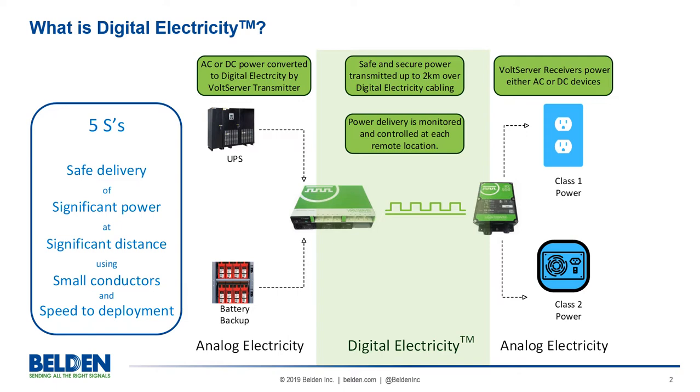In simple terms, digital electricity offers 20 times the power or 20 times the distance currently available through PoE. That's enough power to support an entire building's wireless system including DAS, ONTs, PoE switches, and other IoT devices. Remember the five S's of digital electricity.